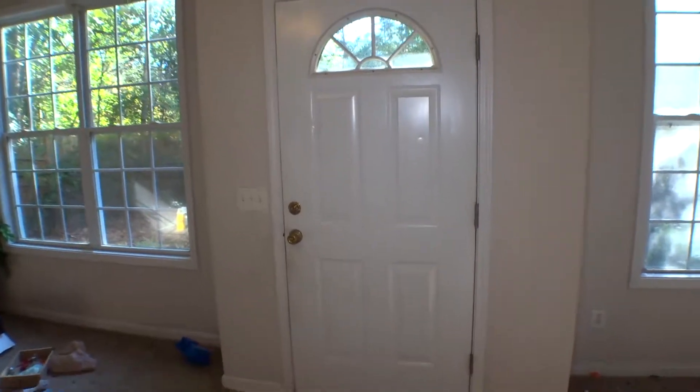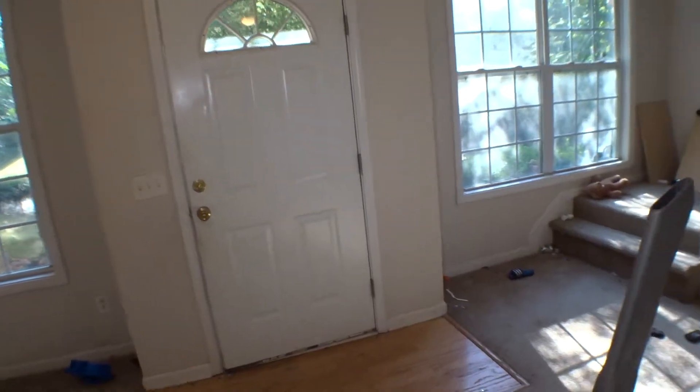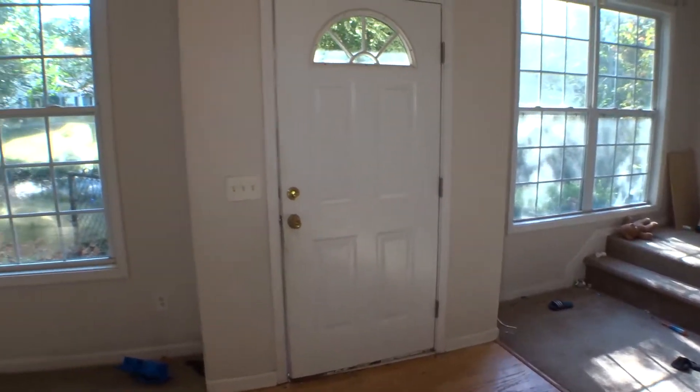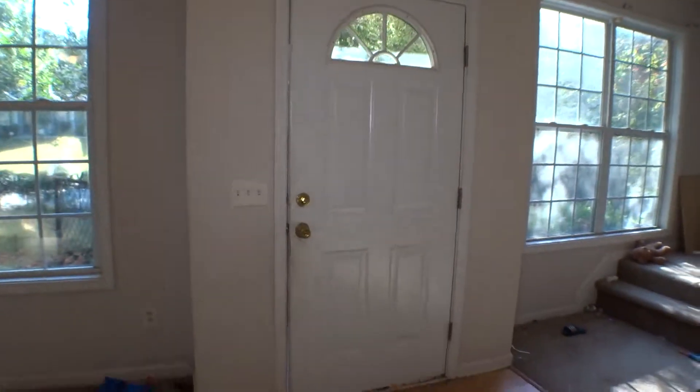We are inside 3652 Bonneville Road in Cumming, Georgia. This is the 20th of October 2017. My name is George Pudon. I'm the property inspector for Excalibur Home and I'm going to run a move-out inspection on this property.